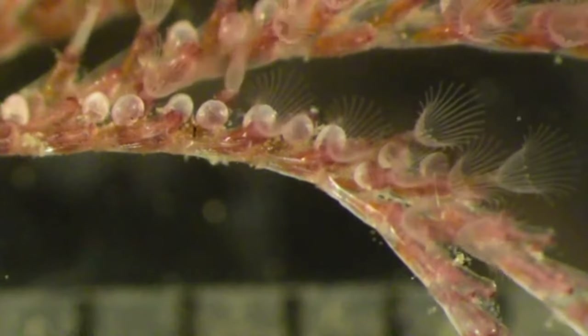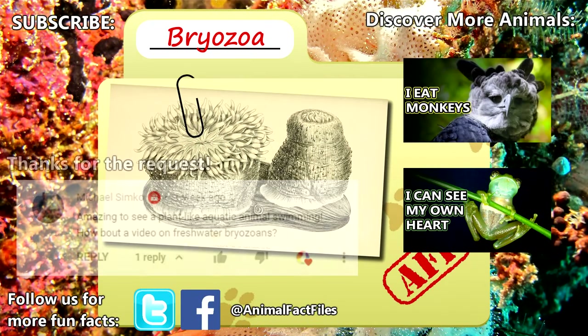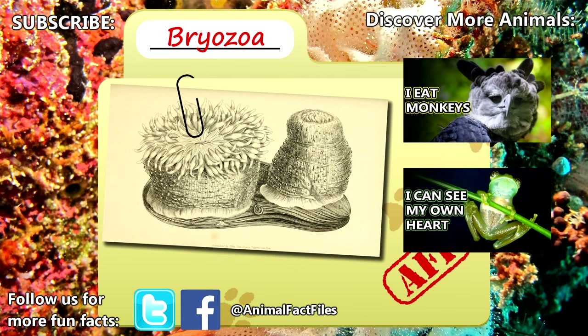Have you ever seen one of these animals in the wild? For more facts on bryozoans, check out the links in the description. Thank you to Michael for today's request. Give a thumbs up if you learned something new today, and thank you for watching Animal Fact Files.